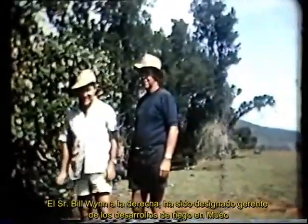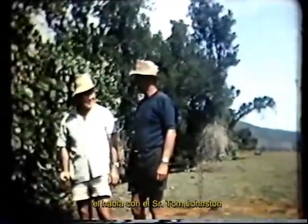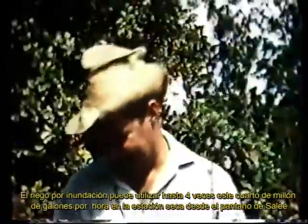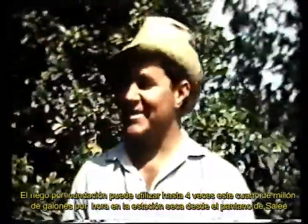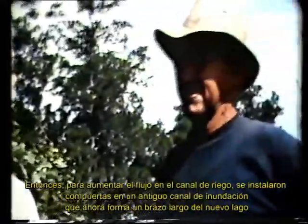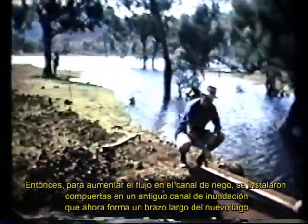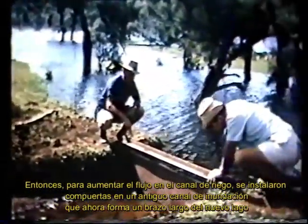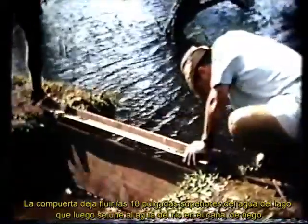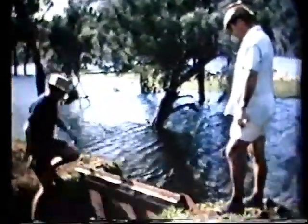Mr Bill Wynn on the right has been appointed manager of the irrigation developments on Mwaux. He talks with Mr Tom Johnston. Flood flow irrigation can employ upwards of four times this quarter of a million gallons an hour dry season flow from the Sally Swamp. To increase the flow in the irrigation channel, water gates were installed on an old flood channel which now forms a long arm of the new lake. The water gates release the top 18 inches of water from the lake, which then joins with the water from the river in the irrigation channel.